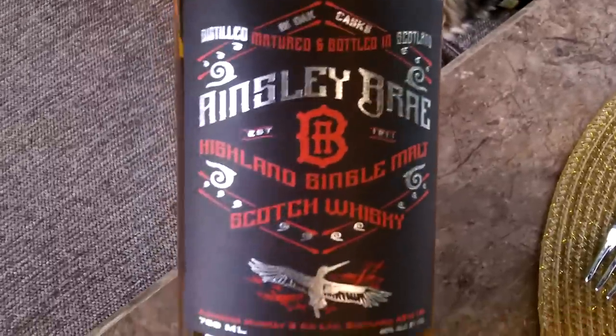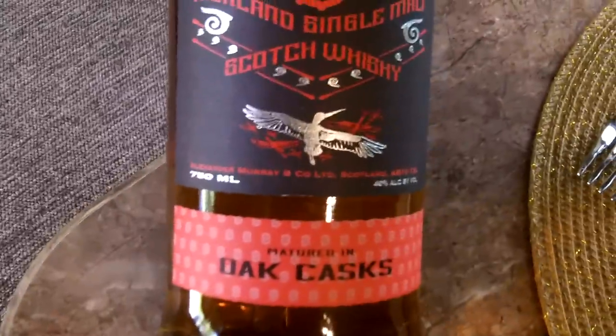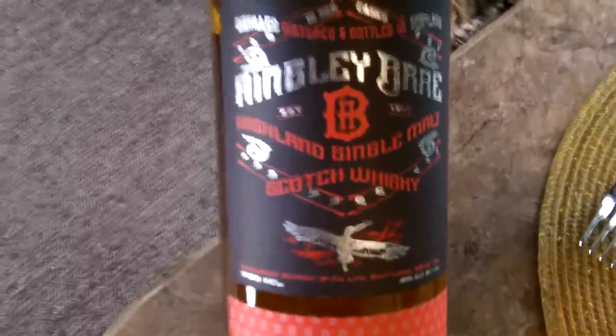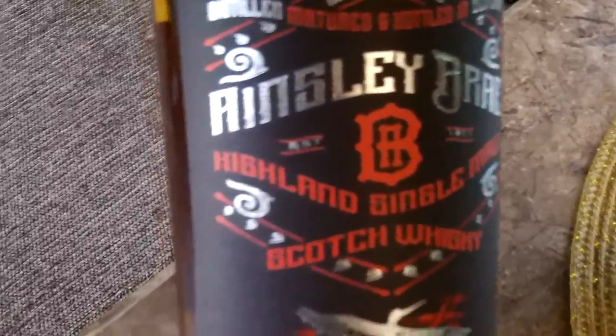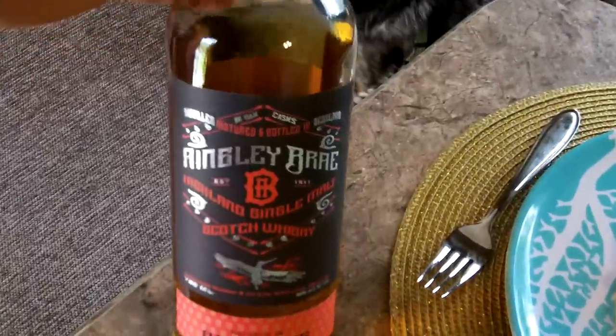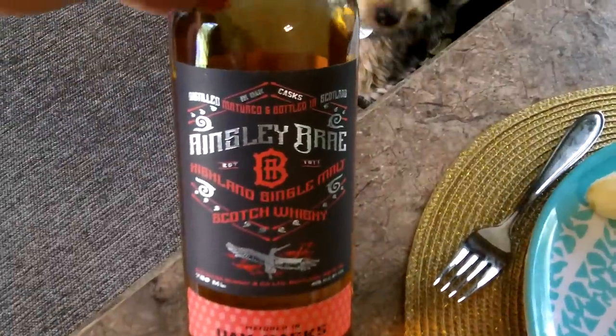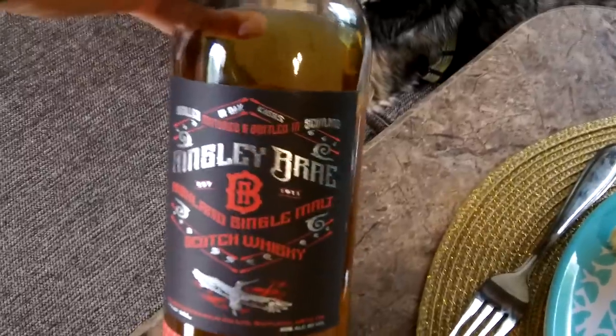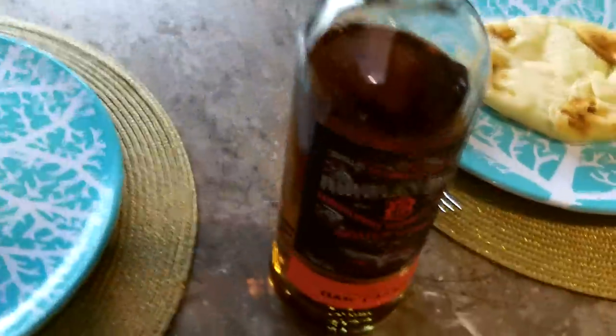This is Ainsley Gray — it's a single malt from oak casks. It was pretty reasonably priced; I think it was 27 dollars for the bottle. This single malt is outstanding. I'm not sure if I'm pronouncing it right — Ainsley Gray. Fantastic single malt, and I'll have some again later, not with breakfast but later on.